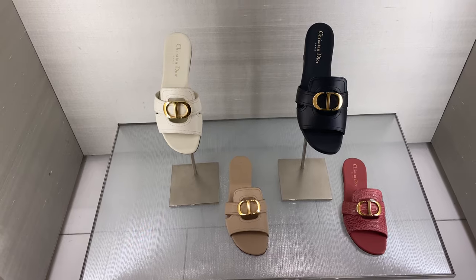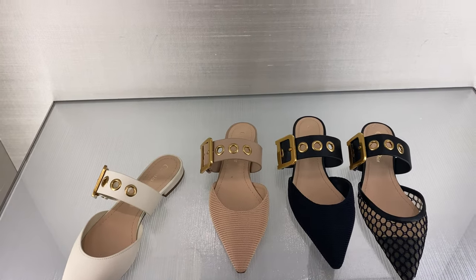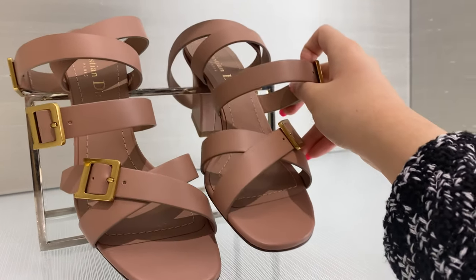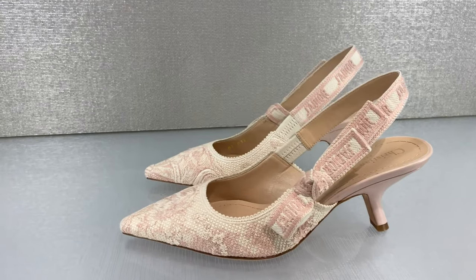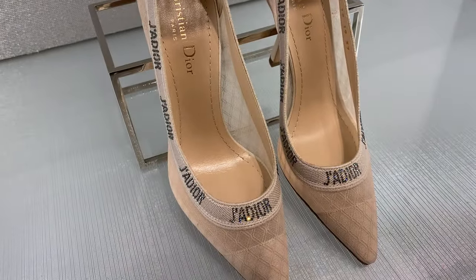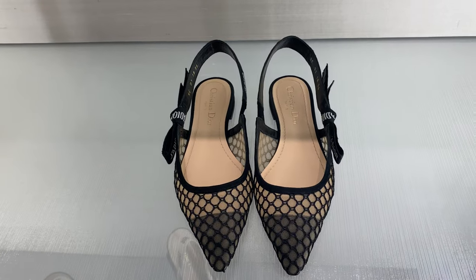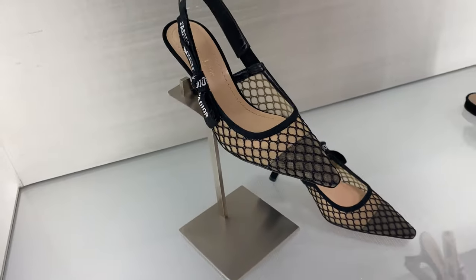These are the new sandals. I haven't tried them on yet, but I kind of like them — hopefully they'll come out with a heel version. And then some sling bags. I love Toile de Jouy, my favorite print ever. And these ones are so pretty — look at the Crystal J'adior. I would definitely recommend getting the sling bags with the fishnet because they are the most comfortable and the softest.